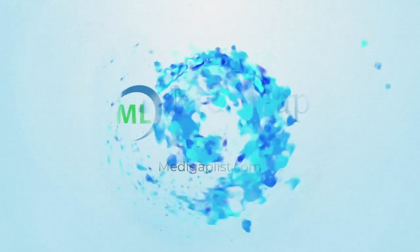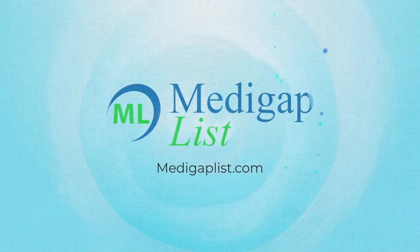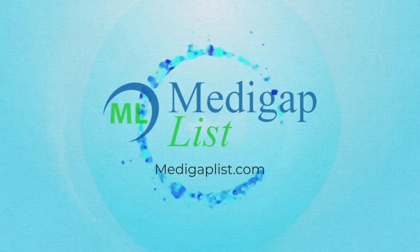Let's talk about the cost of Medicare Part B. In my video about the cost of Medicare Part A, I explained that for most people, Medicare Part A is free. In this video, I'm going to explain the cost of Medicare Part B.